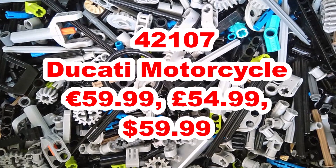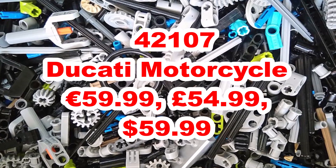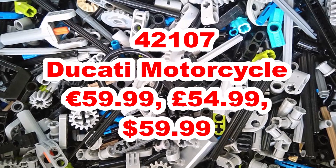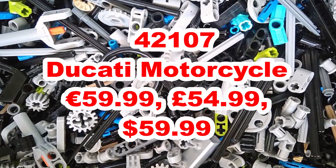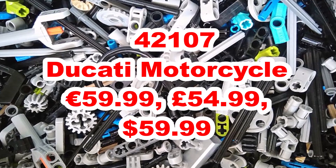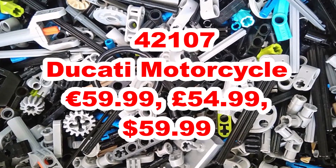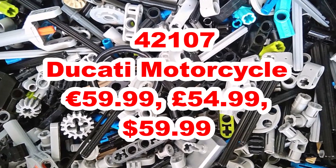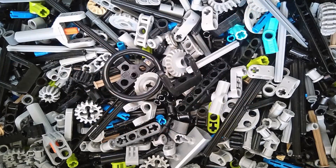The first set we'll be getting this summer is 42117, a Ducati motorcycle. This is going to be $60, £55 and €60. It'll be nice to see another LEGO Technic motorcycle on shelves because I don't think we've had one for a year or so. We don't know what color it'll be, but it'll be based on a Ducati motorcycle. I'm sure we'll be seeing information on all these sets very soon, as June is approaching in about a month and a half.